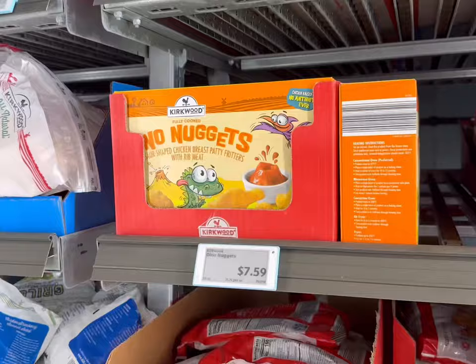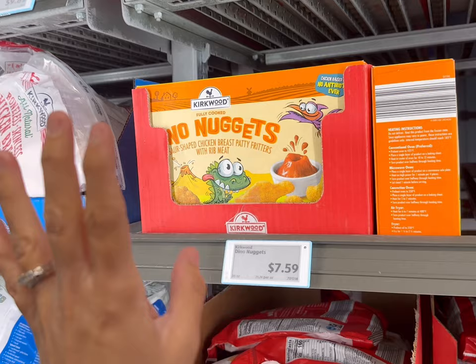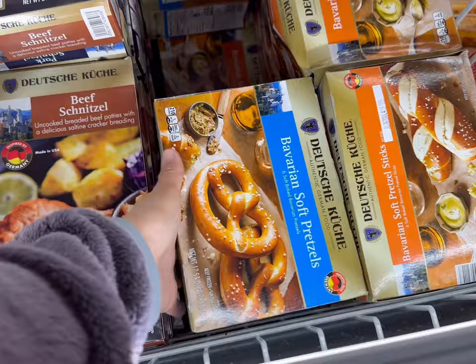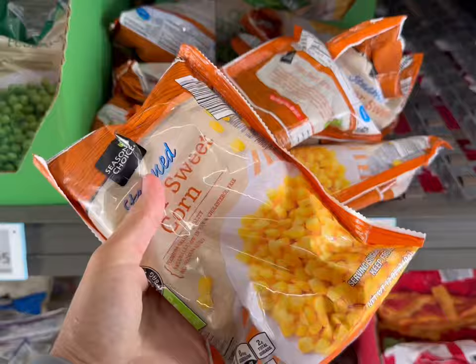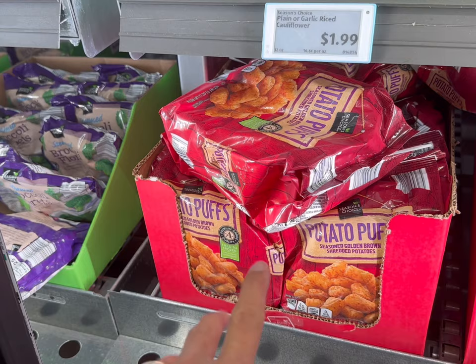I'm going to splurge on some Oreos today for $5.49 for this party size. I love to have some sort of nuggets on hand — these are $7.59 and it's a great easy meal. Sometimes I cheat and do this sort of thing for dinner. My son's request today was more of these soft pretzels — they are spendy at $4.79, but they're not going to be here forever. I'll also get a couple of bags of steamed veggies for $0.87 for the mixed veggies, some frozen corn for $1.15, and some tater tots and hash browns on hand too.